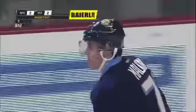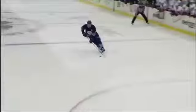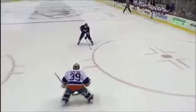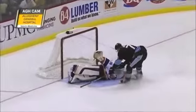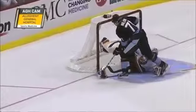He scores! He went to the forehand and buried it under Di Pietro after he had flopped to the ice. Well, he waited a long time to pull the trigger — he was right on top of the goaltender when he shot it. And I don't know how he got it under there. Di Pietro looked like he had the pads down to the ice, looked like he had them stacked. Where's the space? Where is it? Oh, there it is.